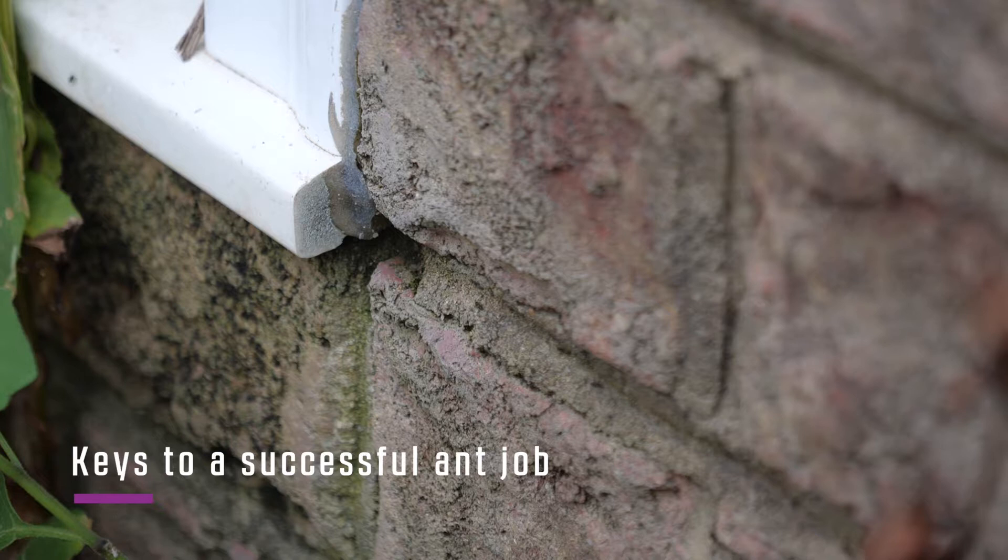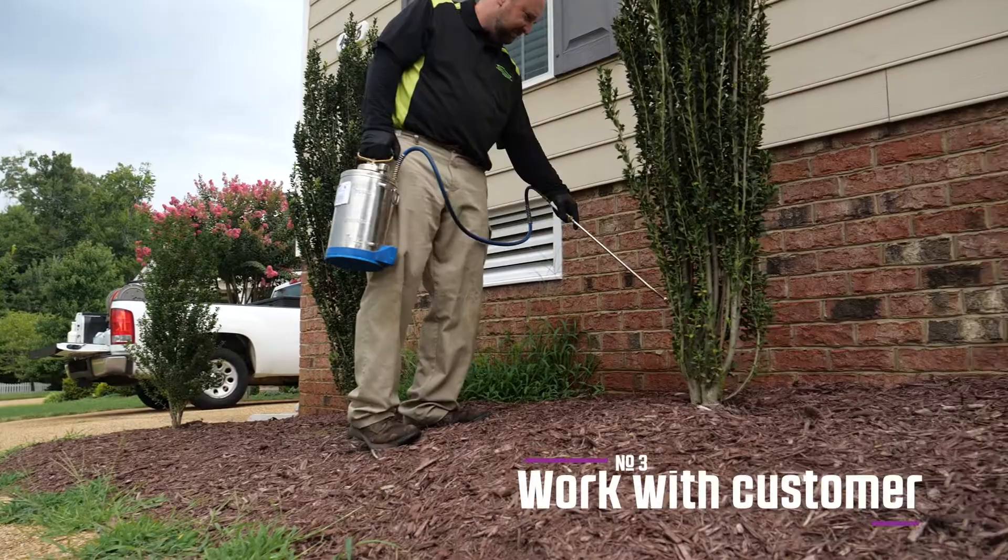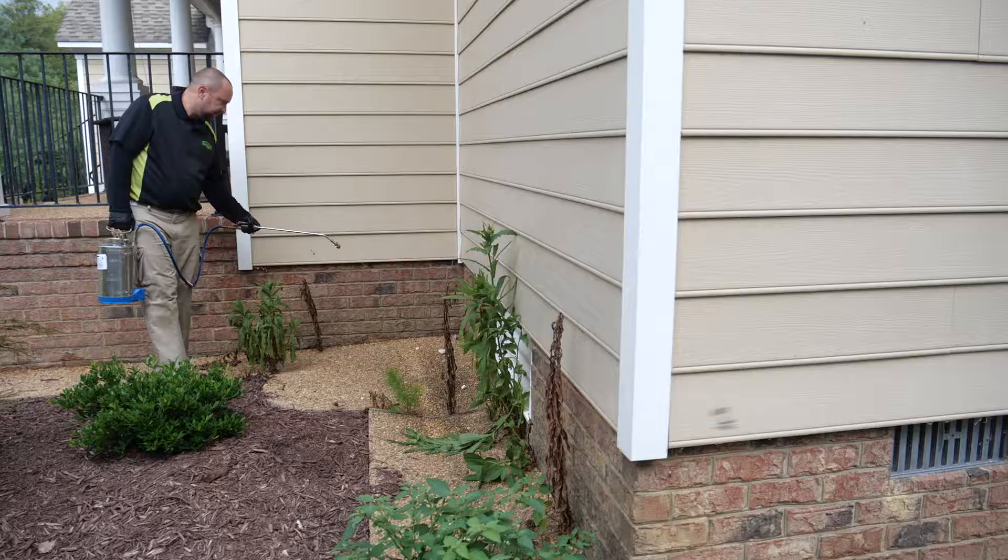The keys to a successful ant job are: first, identification of the ant you're working with; number two, identifying why they're there on that structure — is it for harborage, a food source, or a water source? And also working with your customers so they understand how the ant job is going to move forward.